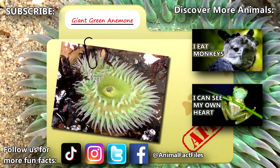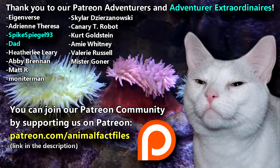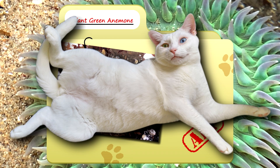For more facts on giant green anemones, check out the links below. Give a thumbs up if you learned something new today. Thank you to our patrons, SpikeSpeagle93, Dad, and everyone else for their support of this channel. And thank you for watching Animal Fact Files.